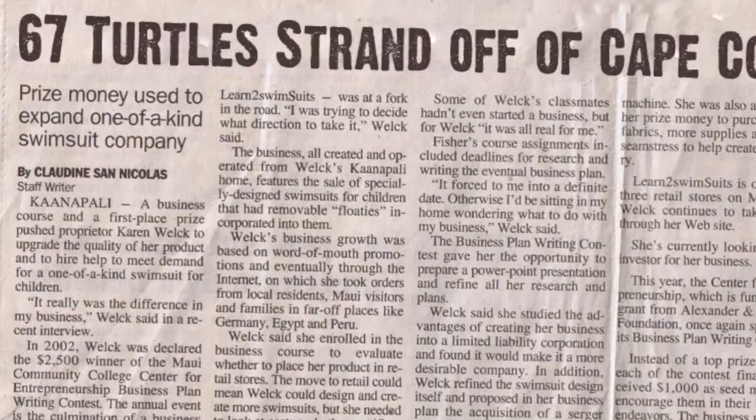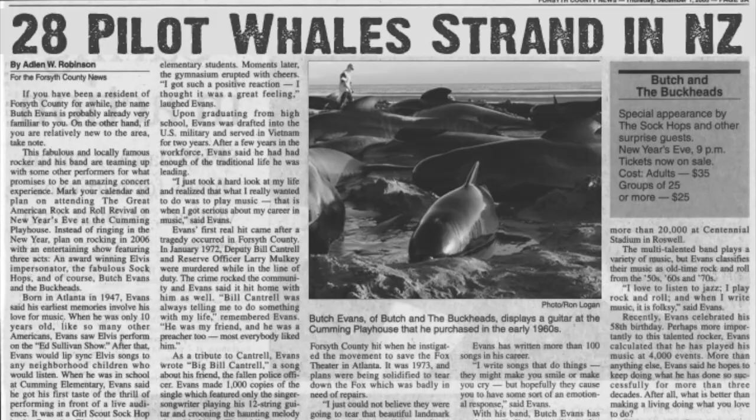Rob Nelson here with your weekly Untamed Science update. If you've been watching the environmental news as of late, you've probably noticed there are a lot of mass strandings — I'm talking about turtles and whales and dolphins. So who's to blame?